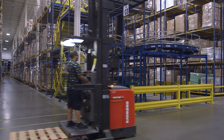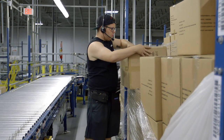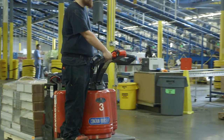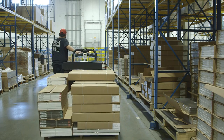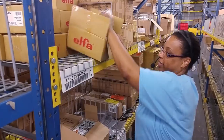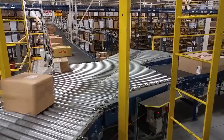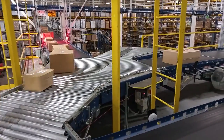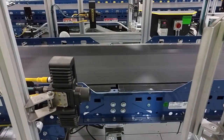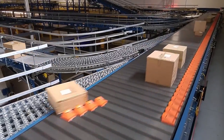For retail store replenishment and business-to-business channels, the DC employees pick cases of merchandise from the full case pick module. Conveyable merchandise not stored in the pick modules are picked onto a pallet and then inducted into the conveyor system. Smaller, less-than-case quantities are picked from the zone route piece pick module. The cases of merchandise flow to the store replenishment sorter in the shipping area. A scanner reads the barcode on each case or tote, and the sliding shoe sorter diverts the cartons and totes to the appropriate shipping door.